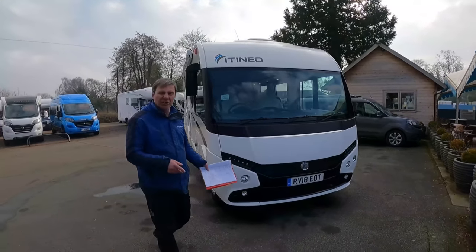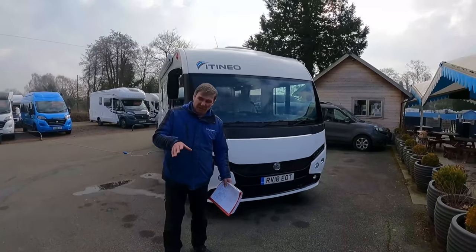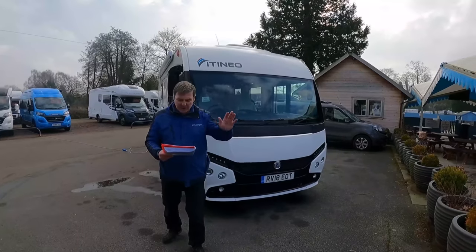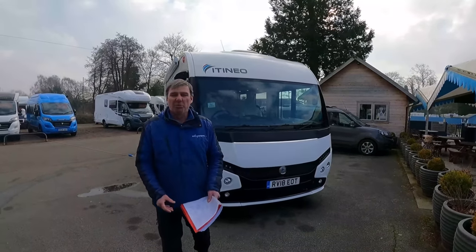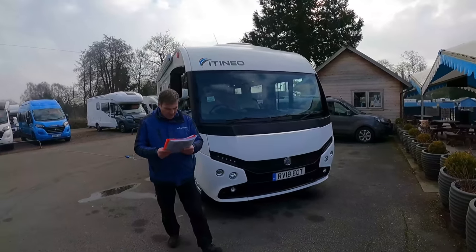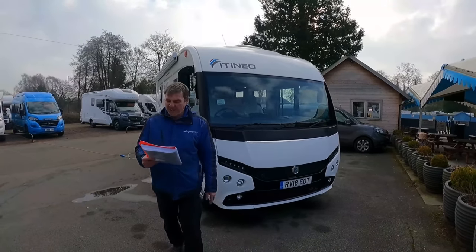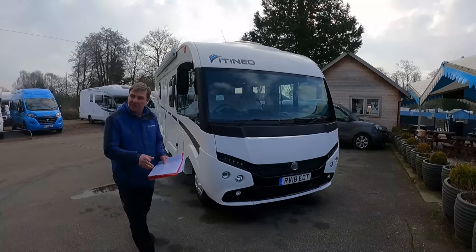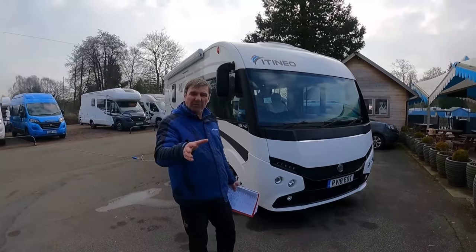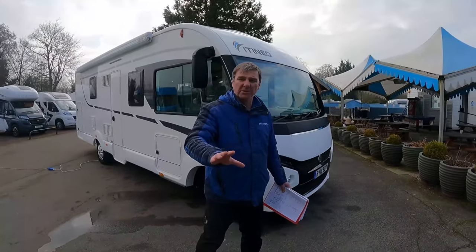It's 3,650 kilos, so you can't drive this on a normal licence. A-Class, 2.3 litre diesel. It's only done 9,000 miles. It's a 150bhp — it's got the grunt. Full service history and habitation history as well. Shall we have a look at it? You could take the whole family away in this. This is an apartment on wheels.